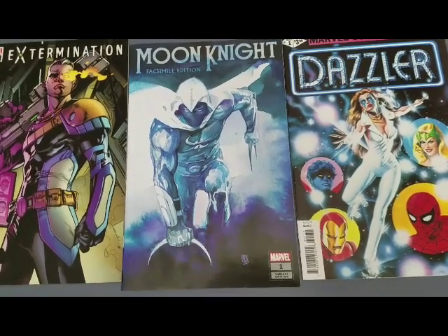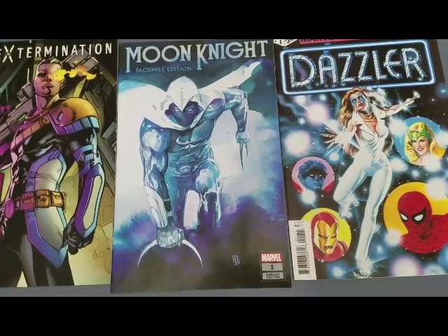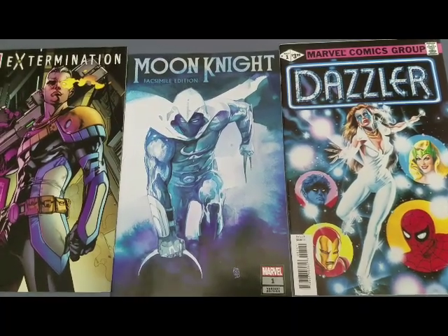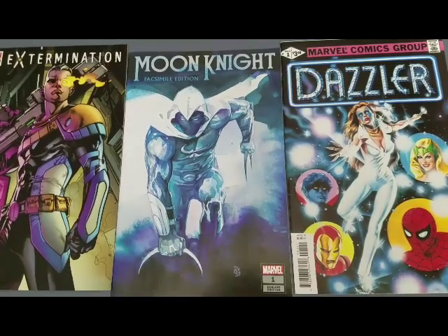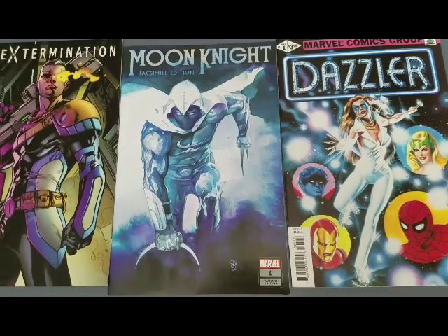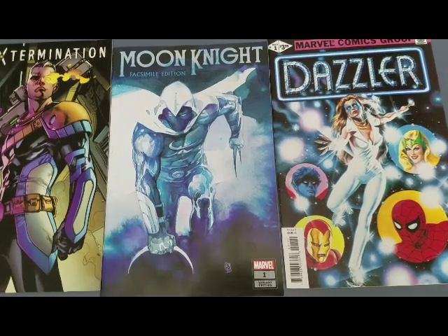You find really cool things in these packs. Right now you can see I have my Moon Knight facsimile, which I just recently got, finally. I've got a Dazzler facsimile, which I got not too long ago — kind of cool. I like the facsimile books, they're really nice to get. Just something different — gives you a flashback to the good old days of comic book collecting.